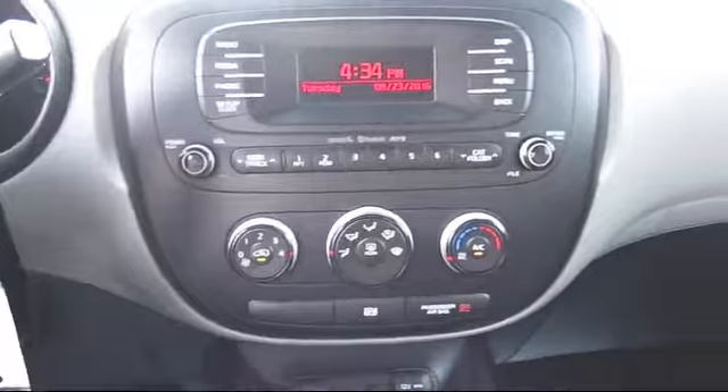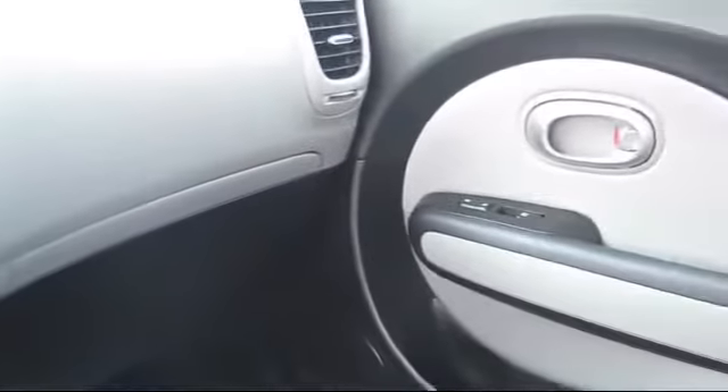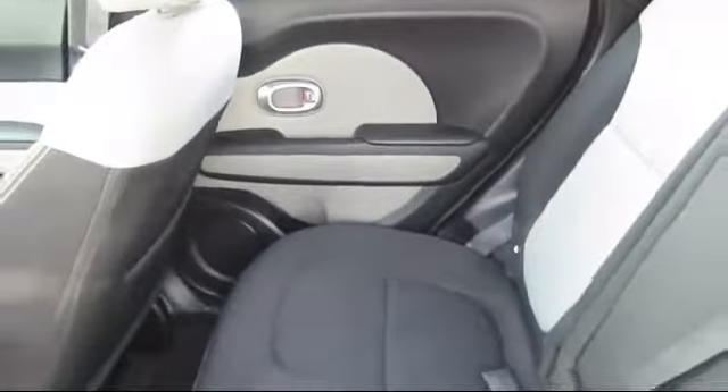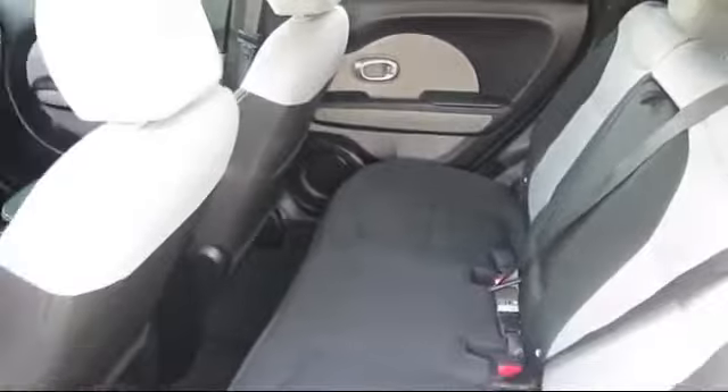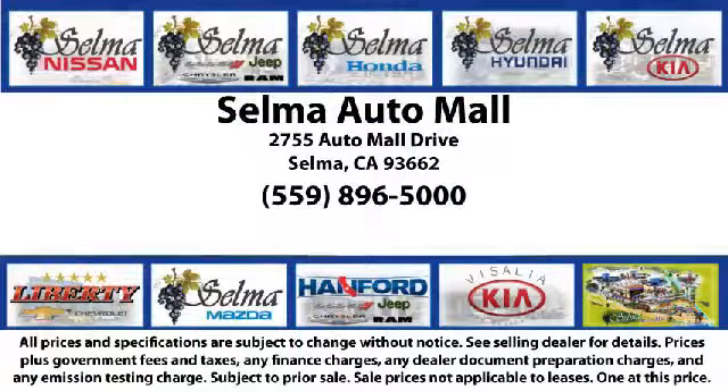With 10 brands at one location, you're given a one-stop-shop buying experience. There's no need to drive to 10 different dealerships and give your personal information 10 different times to 10 different salespeople. At the Selma Automall, you can work with one knowledgeable salesperson and cross-reference 10 different brands. The Selma Automall offers a unique shopping experience not offered by any other dealer in the Valley.